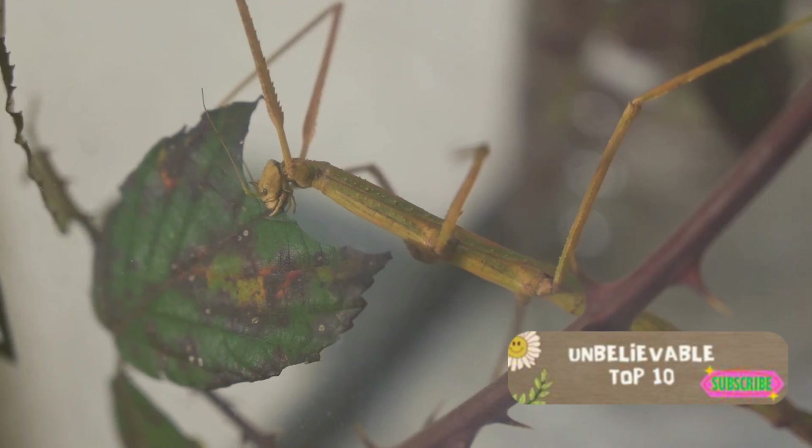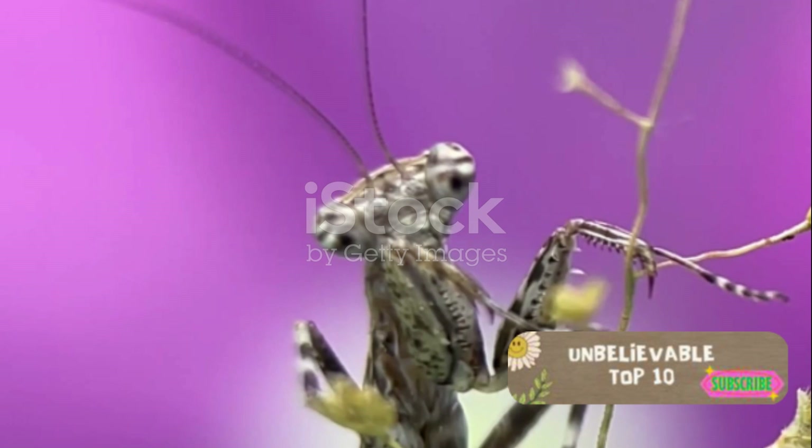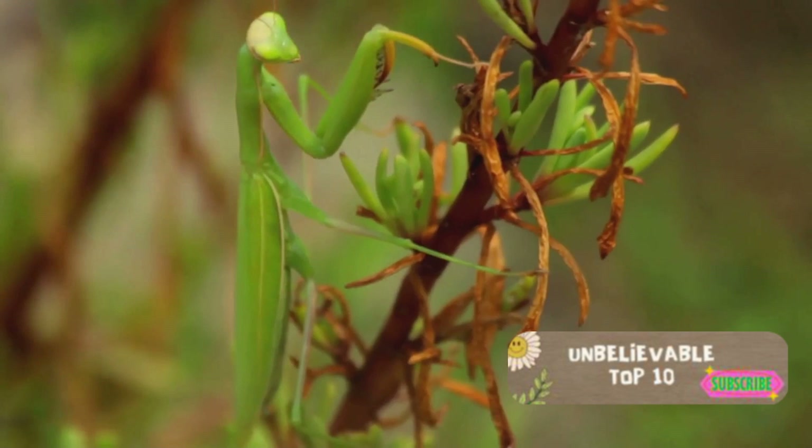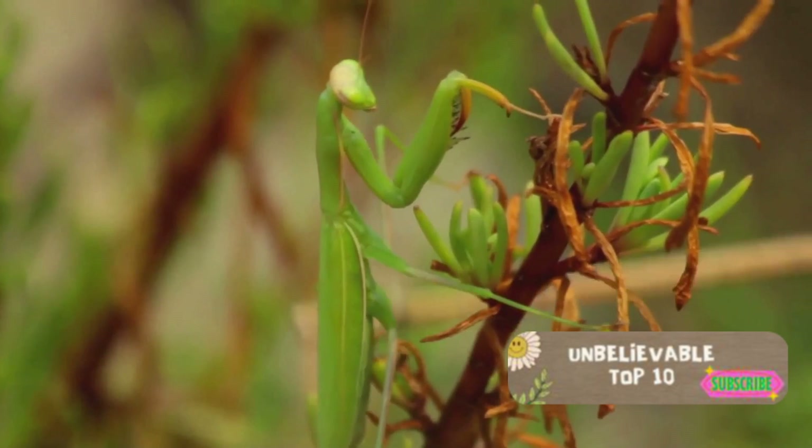At number 8, we find the Devil's Flower Mantis. This mantis is a master of mimicry, with its body resembling the petals of a flower. Its alien-like appearance is stunning, showing us that Earth's biodiversity can rival any extraterrestrial life form.